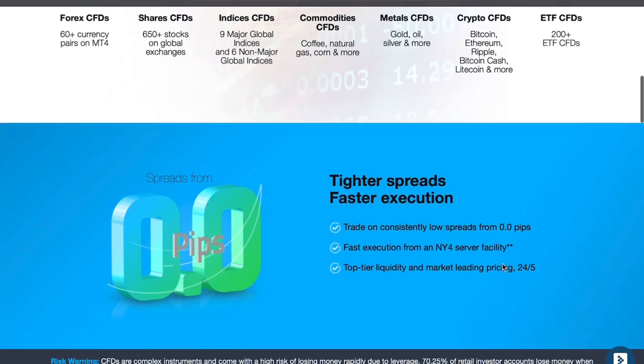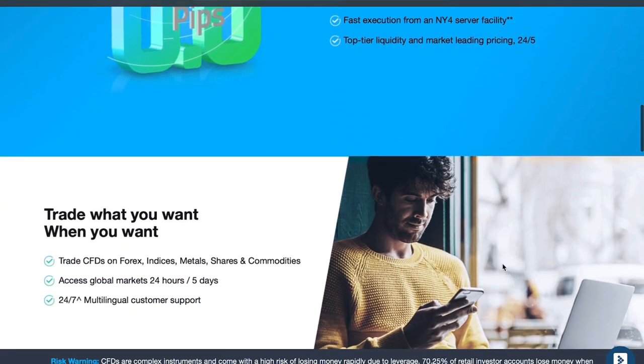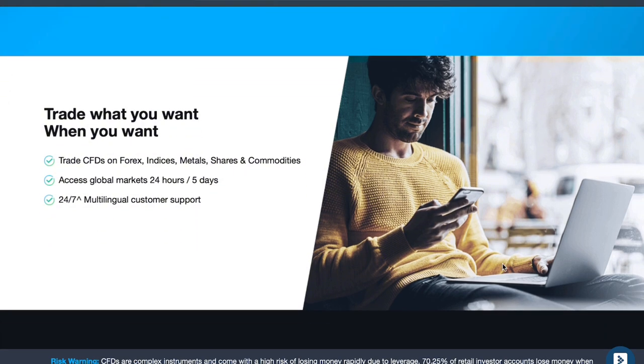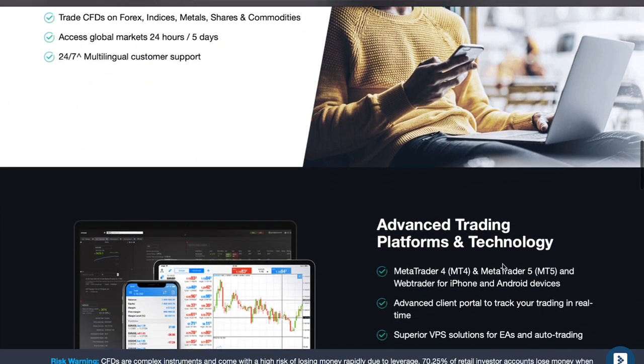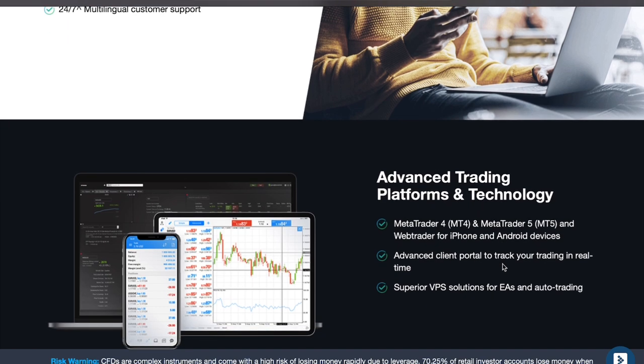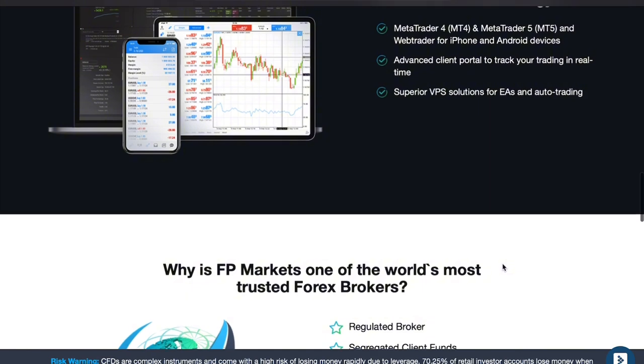MetaTrader 4 and MetaTrader 5 are among the most widely used trading platforms in the world. The broker also offers integration with Myfxbook for copy trading, allowing you to automatically copy the strategies of top traders. You can start leveraging the strategies of experienced traders today via the link provided in the description.